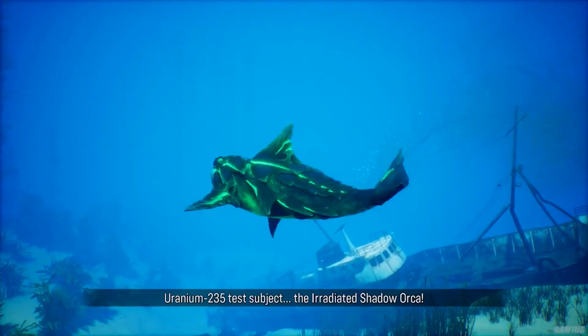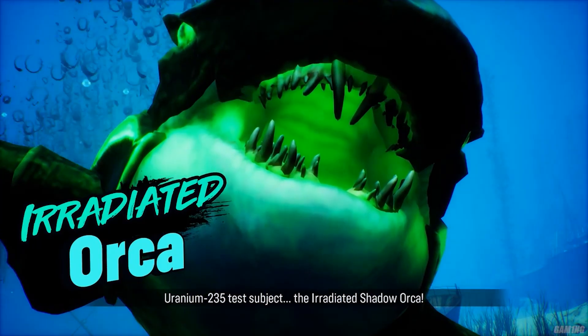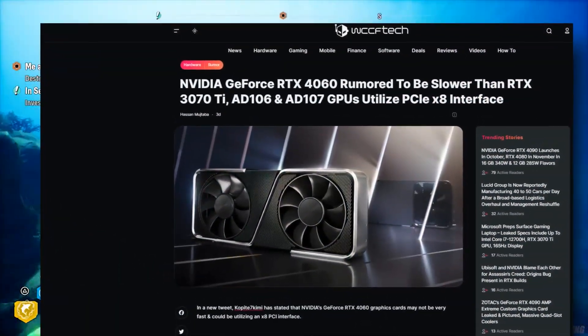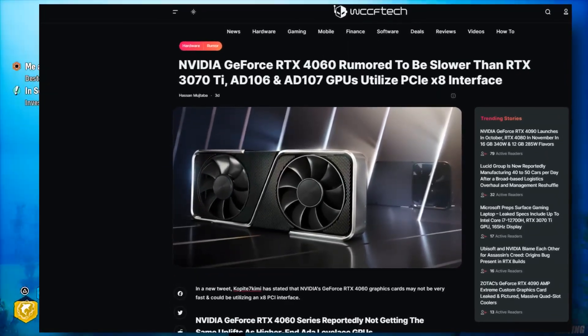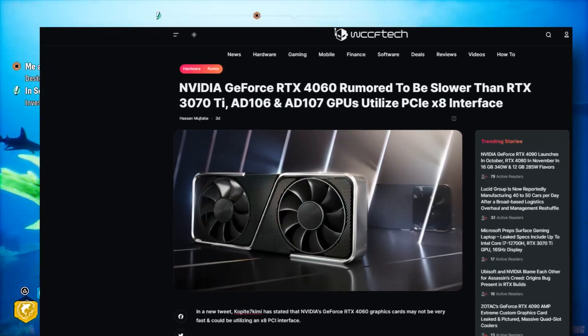Alright, how's it going everybody? Today's video we're looking at the leaked benchmarks of the RTX 4060. Please take these benchmarks with a grain of salt — they cannot be 100% correct, or they may be, but you'll never know for sure.